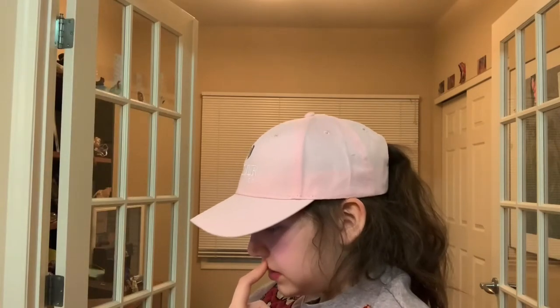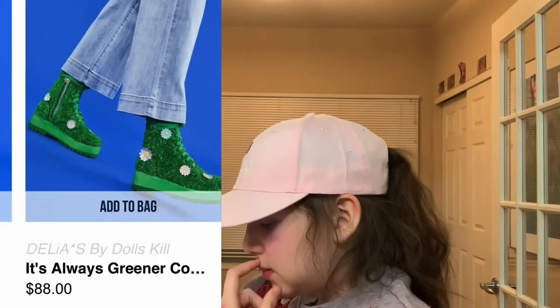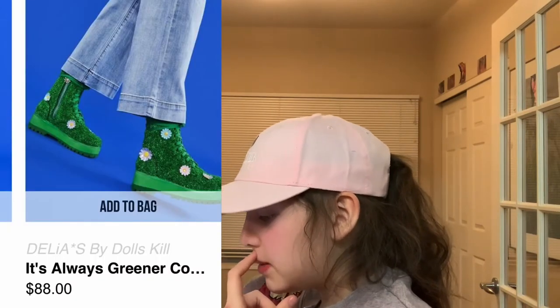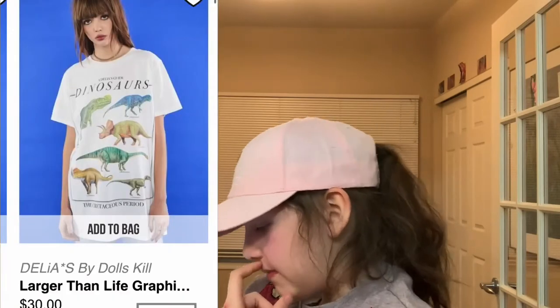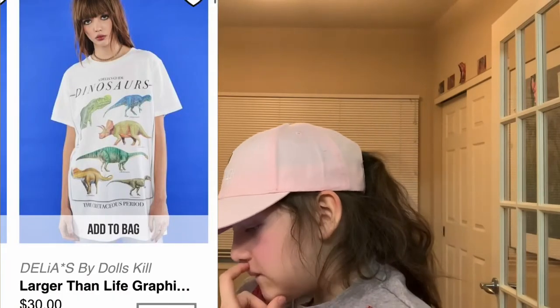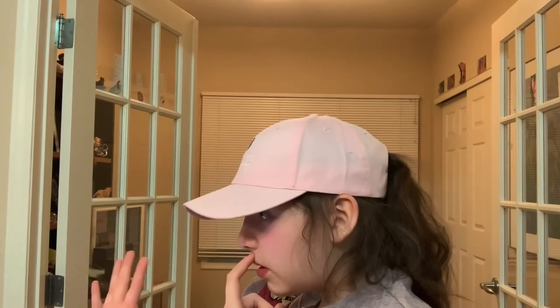Now I'm going into Dolls Kill. There are different brands within Dolls Kill. This is by DLAS — these shoes are like grass with daisies on them, which I think is adorable. They had a matching backpack but I didn't necessarily like it. Again for DLAS, we have this dinosaurs picture on this shirt. Cute for the museum.